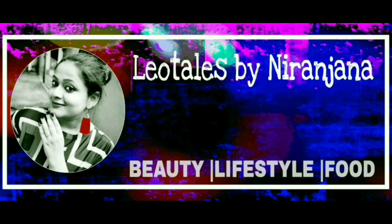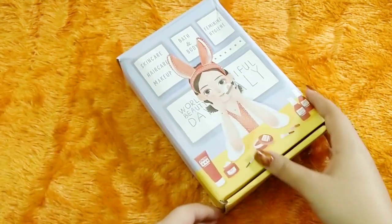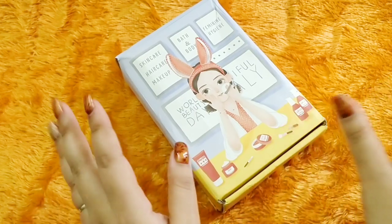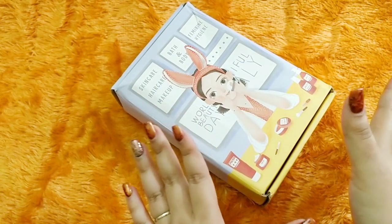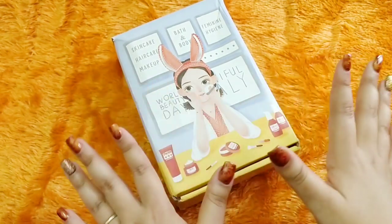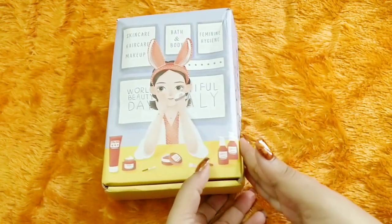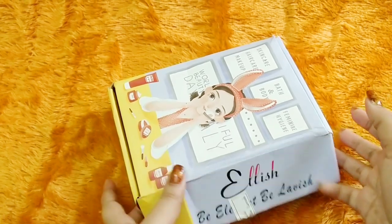Hello everyone, welcome back to my channel. This is Natin Juna from Leo Tales. What we have here today is Elish for the month of December. Elish is a beauty subscription priced at 399 rupees with free shipping, one of the very few subscription boxes where all the editions have been equally good. They have very limited stock, so if you haven't already ordered, please place your orders. They've also started COD upon request — just pay 70 rupees extra.